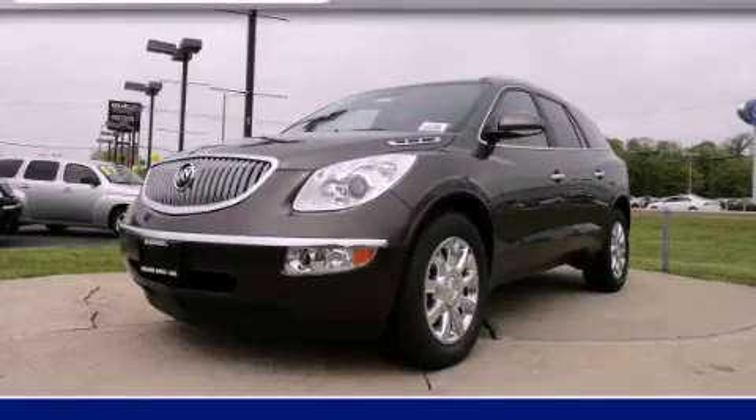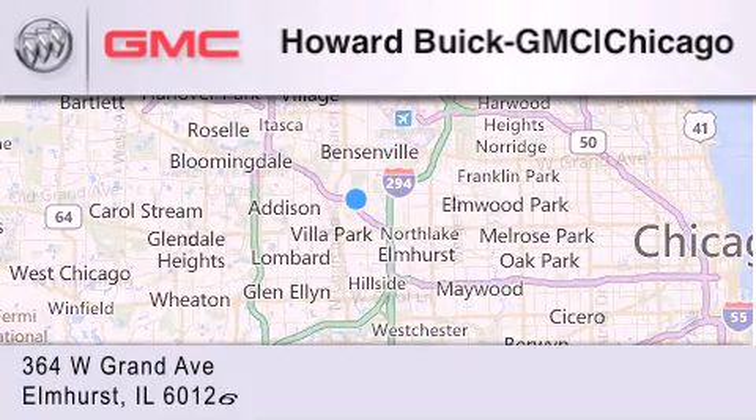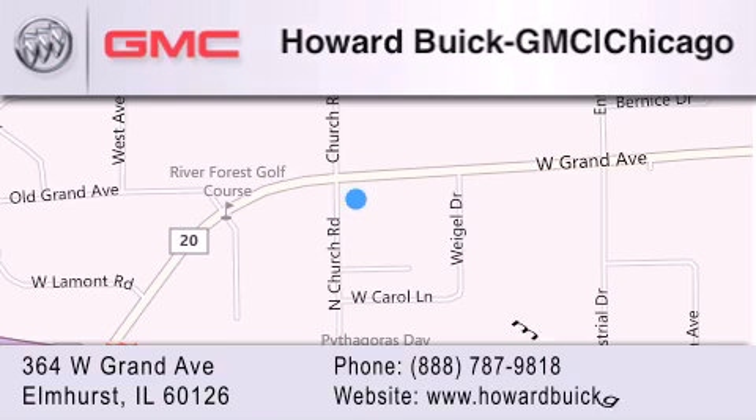Please call us today for more information on this great vehicle. Howard Buick GMC is located at 364 West Grand Avenue in Elmhurst. We are a 50-year-old family-owned business, and our goal is to exceed all of your expectations to ensure that you'll return for future visits.